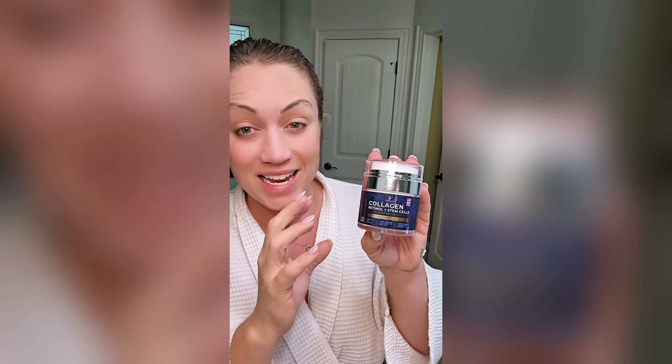The ingredients in this daytime/nighttime moisturizer are absolutely incredible. What you can expect here is visible lifting, hydration, and renewal.